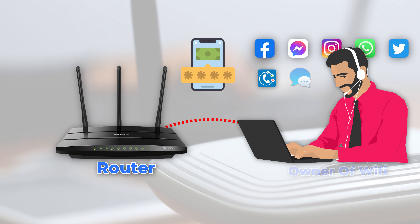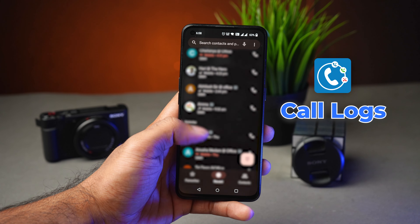Apart from the browsing history details, the Wi-Fi network admin gets even deeper information when you connect their Wi-Fi with your phone — like call logs, message logs, and app logs too.